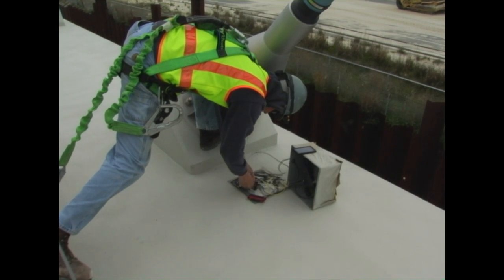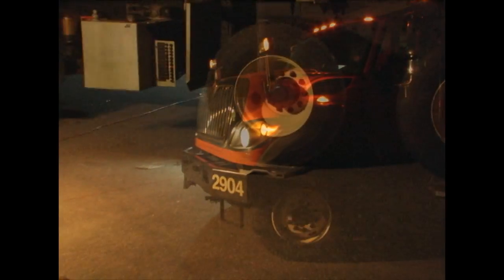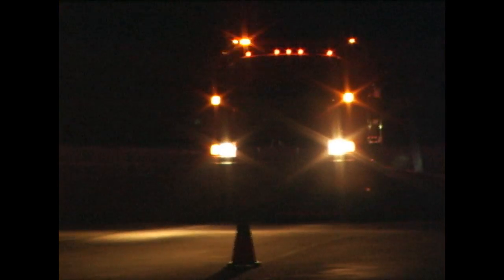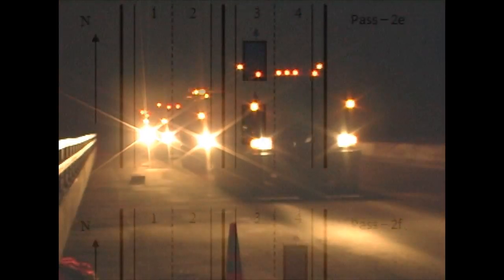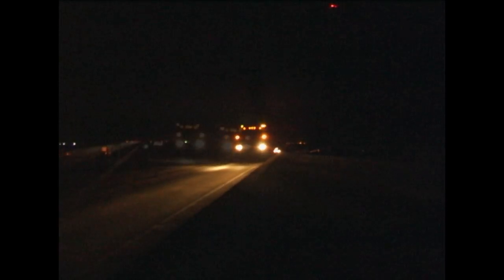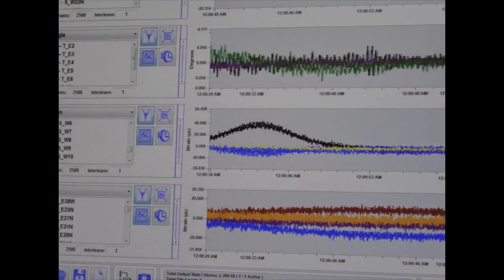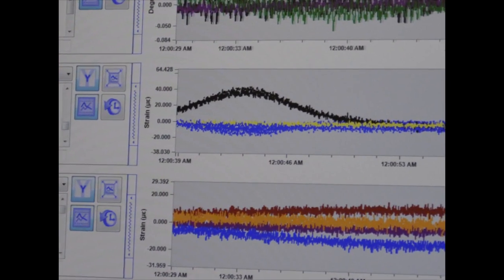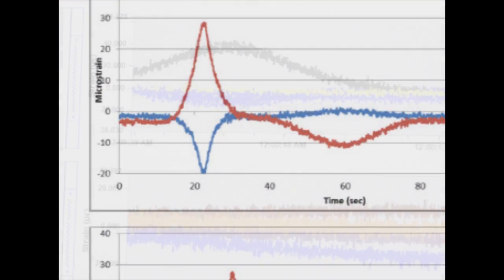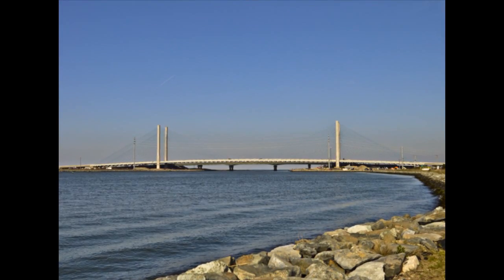With construction nearly complete and the bridge ready to open fully, the monitoring team performed an initial load test using dump trucks weighing roughly 64,000 pounds each. Starting with a single truck and working up to four, 17 passes were made using a variety of patterns while the sensor data was recorded. For the bulk of the passes, the trucks moved at a constant speed of 10 miles per hour across the span in single, side-by-side, and inline patterns designed to distribute the loads in multiple ways. Finishing with two high-speed passes, the data recorded during this test will serve as a baseline for the bridge, and future tests will be compared with these readings to gauge performance over time. This load test marked the end of the two-and-a-half-year installation phase of the project.